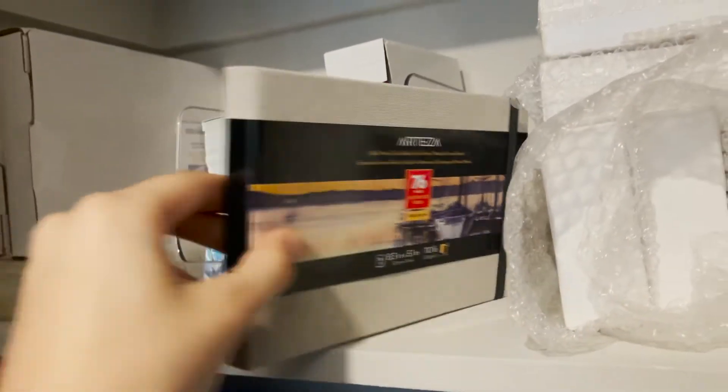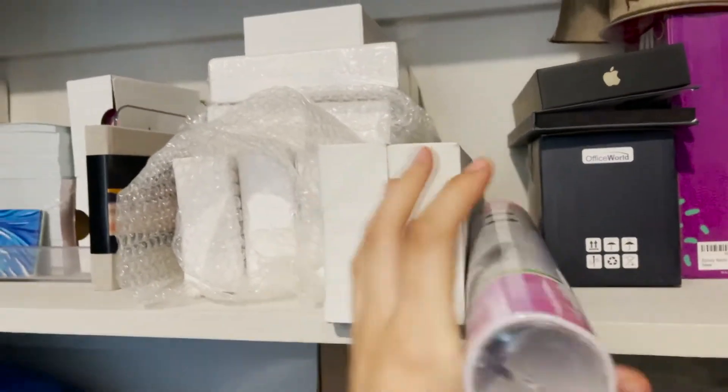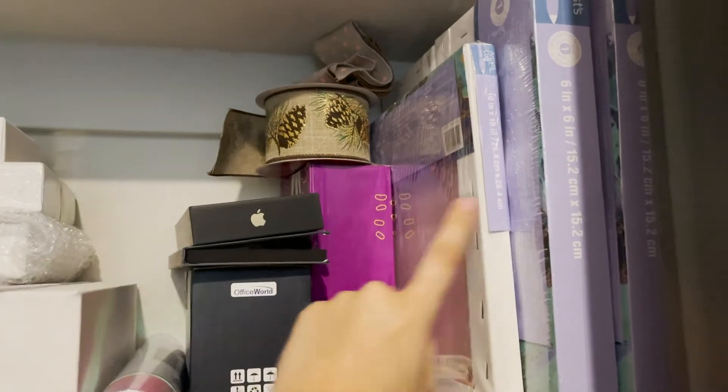I also have one more sketchbook back here, a lot of little canvases that I've been waiting for a project for, extra vinyl, extra ink, extra resin, and extra canvases.